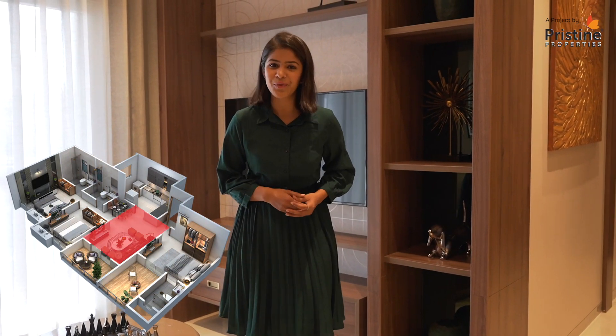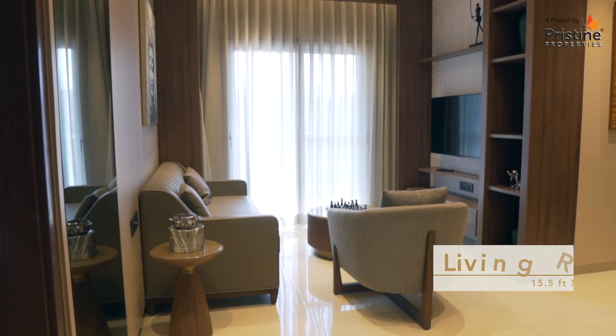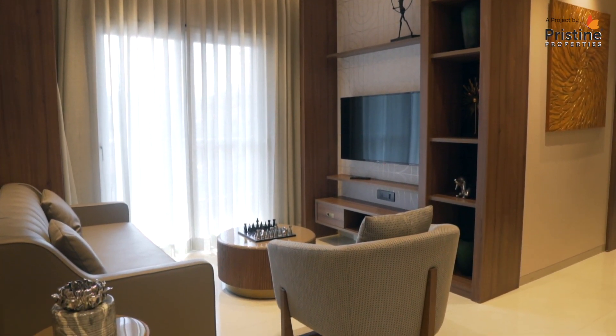This is a splendid living room of 15 and a half feet by 10 and a half feet, with a great balcony of 10 and a half feet by 5 and a half feet that gives a grand view of the city. This also allows a lot of light and breeze to enter your house.